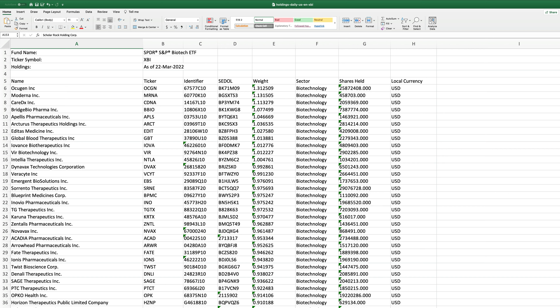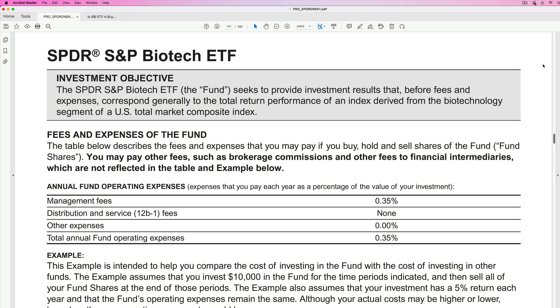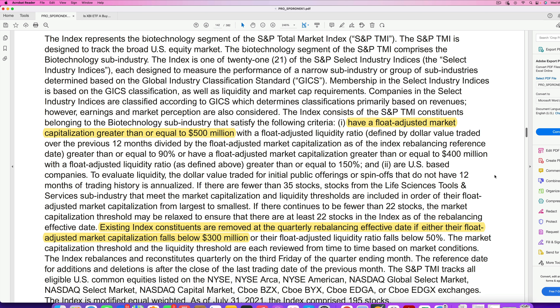What's another thing I like about this ETF? It is not loaded with a bunch of large-cap companies. You will see some in here, but most of these companies — or at least a lot of them — are going to be in the mid-cap and small-cap range. I'm going to take you to the prospectus for this ETF and we'll see what some of the rules are for its holdings. It says they must have a float-adjusted market cap greater than or equal to $500 million. So we're talking about some pretty small companies in that $500 million range. And if they fall below $300 million, they're going to kick them off the list. So we could see companies with market caps as low as $300 million.